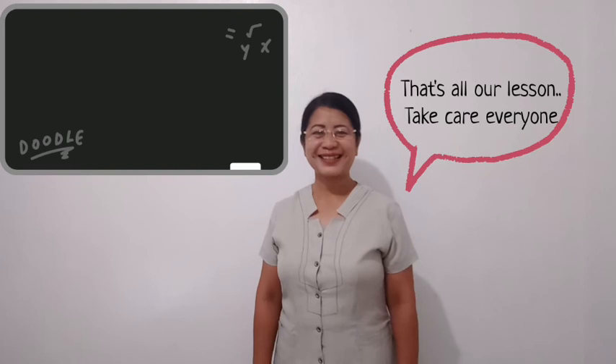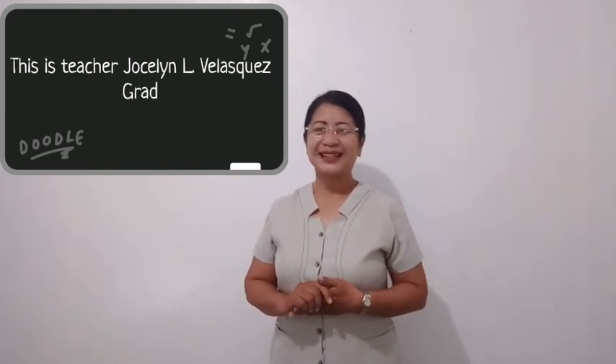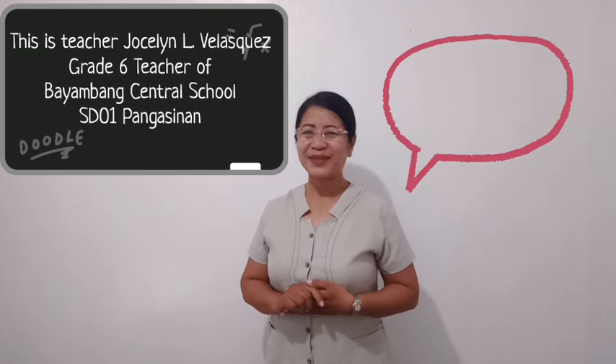That's all for our lesson. Take care, everyone! This is Teacher Jocelyn Velasquez, Grade 6 teacher at Umang Central School, SDO1 Pangasinan — happy to serve!